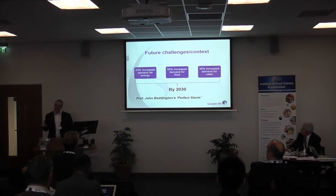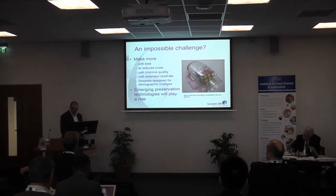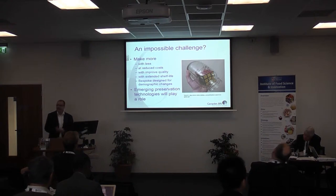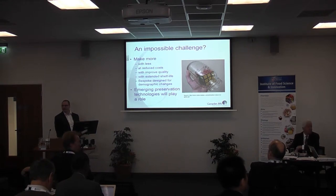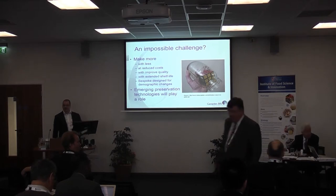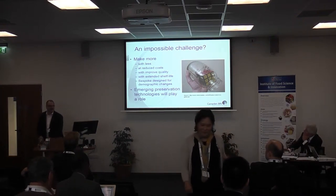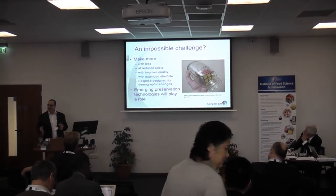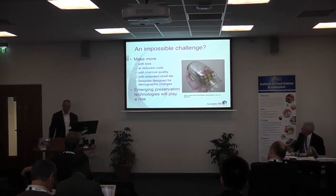As for future challenges — Andrew went through this yesterday — we've got some big issues to address if we're going to feed the global population. Sometimes this feels like an almost impossible challenge: we're asked to produce more with fewer resources, reduce costs, improve quality, and extend shelf life. Increasingly we're developing more tailored products for specific demographic groups, whether for the ageing population or the halal market. Emerging preservation technologies won't be a panacea, but they'll play a role in shelf life extension, quality enhancement, and developing functional products.